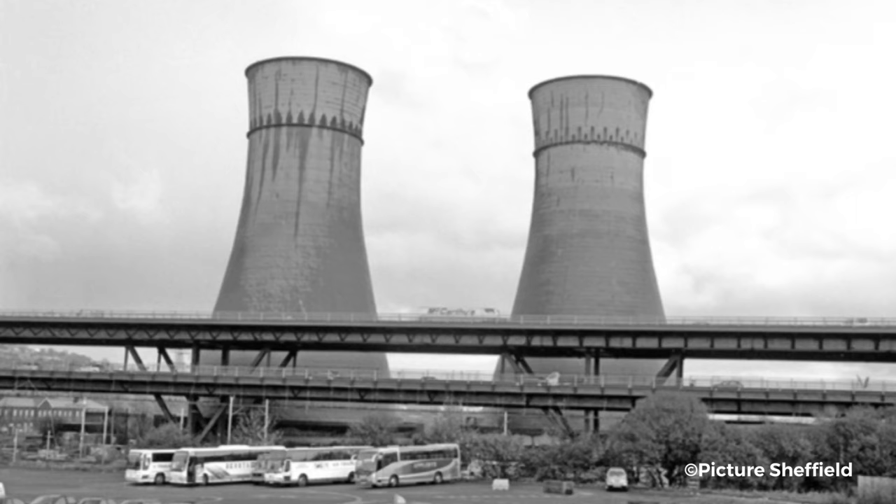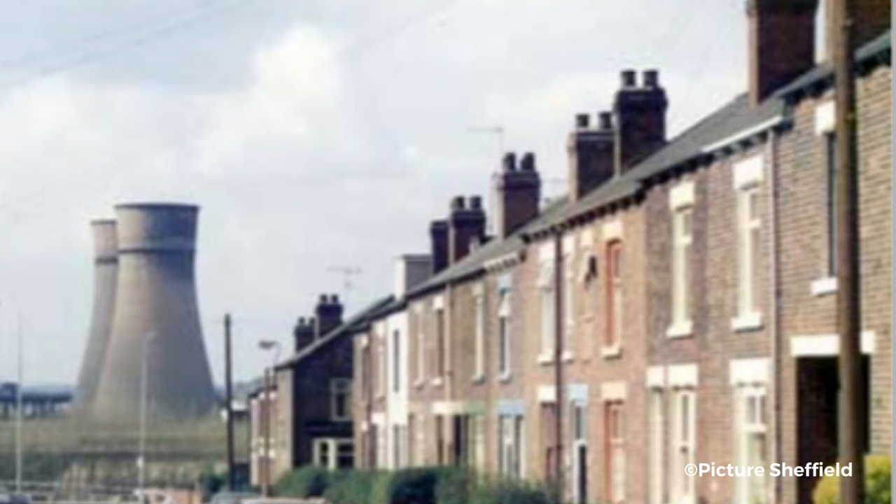They claimed that the towers had become structurally unstable, and that following strengthening works to the Tinsley Viaduct, it was now possible to bring the towers down safely. People were outraged. Multiple petitions were set up in an attempt to save the towers, and Sheffield resident Kyle Emerson even submitted an emergency listing application to English Heritage.